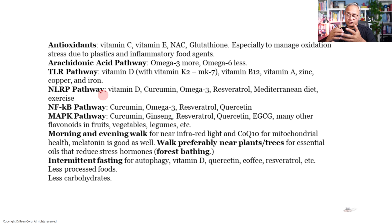The NLRP3 pathway is primed by the Toll-like receptor pathway and is quite dangerous because it can drive cells toward an inflammasome state or pyroptotic state, where cells die and cause a lot of inflammation during their death. Vitamin D is very important here — it can move cells away from pyroptosis and toward autophagy and healing, or apoptosis, which is a more graceful way of dying without causing inflammation. Curcumin, omega-3, resveratrol, Mediterranean diet, and exercise can all modulate these pathways. If you know of a molecule that works even better, put it in the comments.